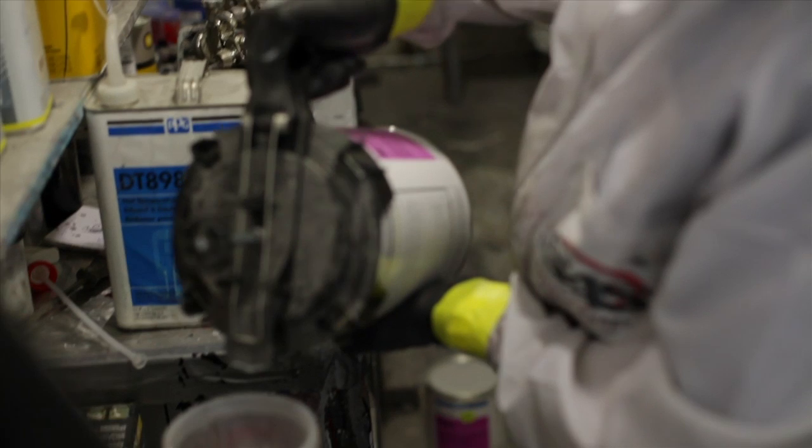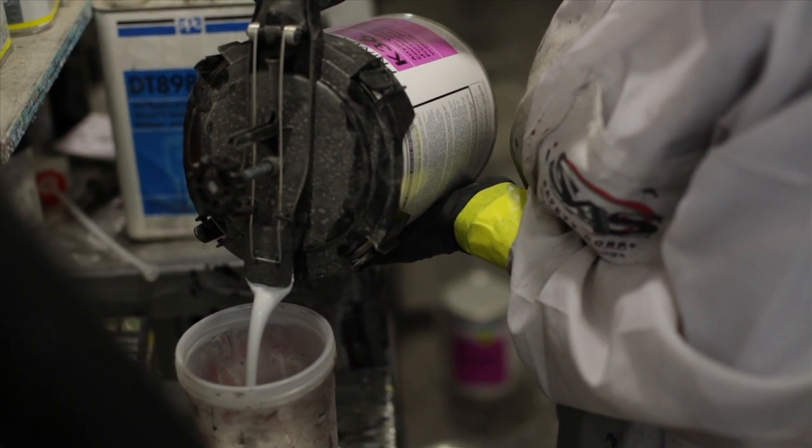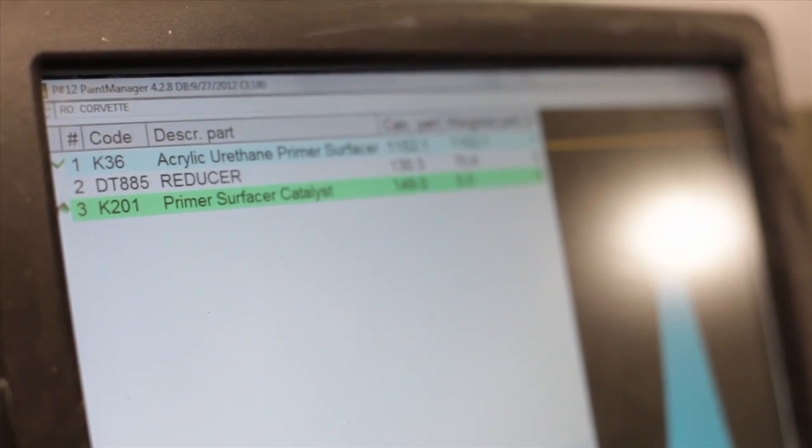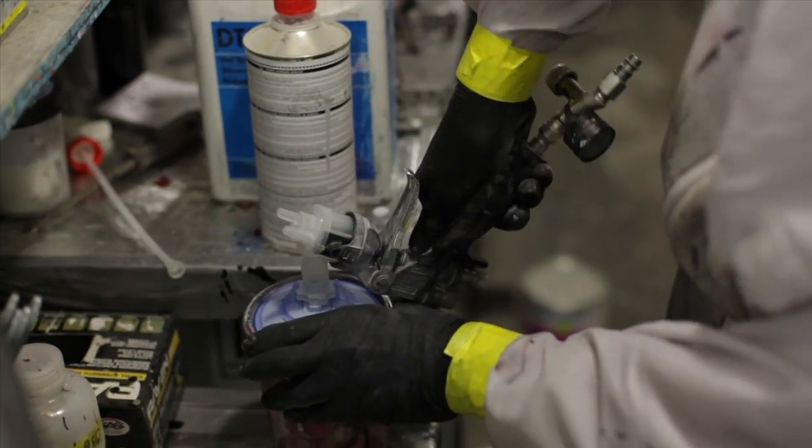About to spray about a gallon and a half of primer on this thing — four to five coats. They're all looking nice and gray, and we can start sanding it and getting it ready for final paint.